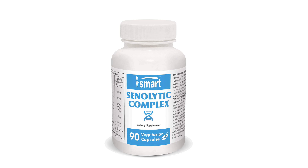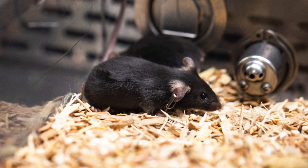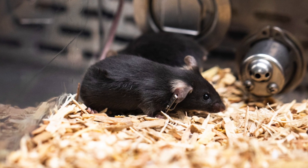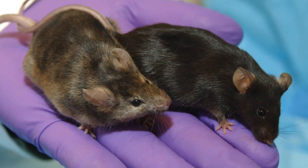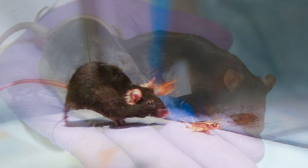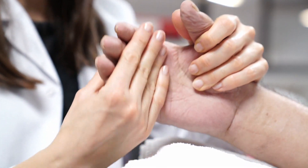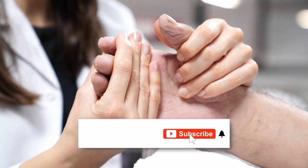We've done experiments with mice in the lab — you wait until they get to about 24 months old, which is about 70 in human years. Even though these mice are already very aged and have accumulated senescent cells, you give them one of these senolytic drugs and it can clear out some of those senescent cells. What you find is the mice basically get biologically younger — they live longer, maybe a few months, which is a few years in human terms.